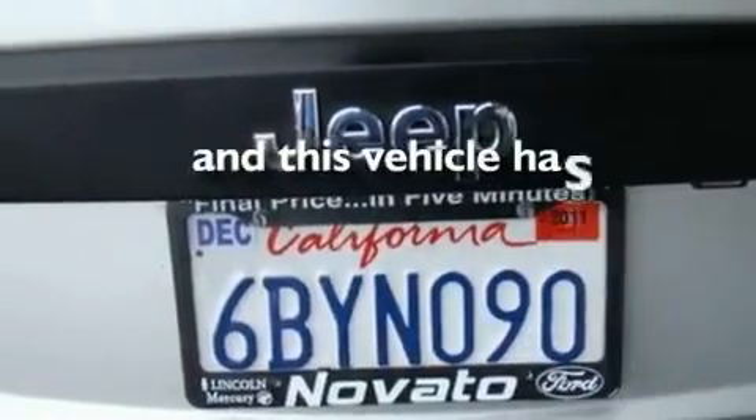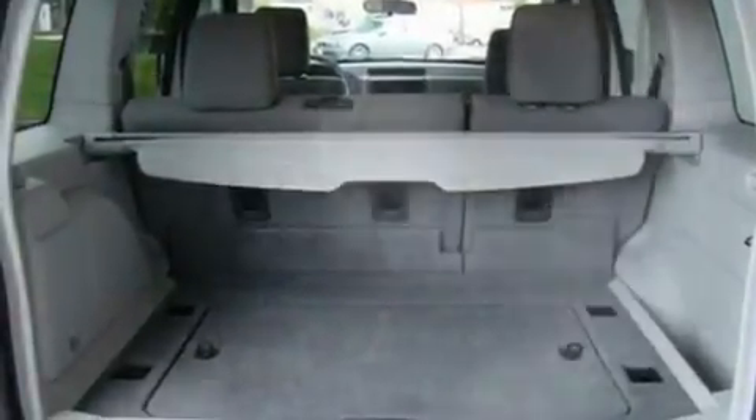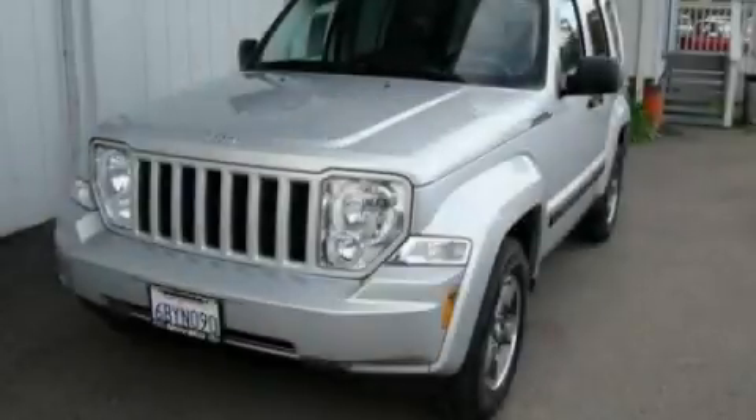And this automobile has fewer than 64,000 miles on the odometer. This vehicle is sure to sell fast. Call and arrange your test drive today.